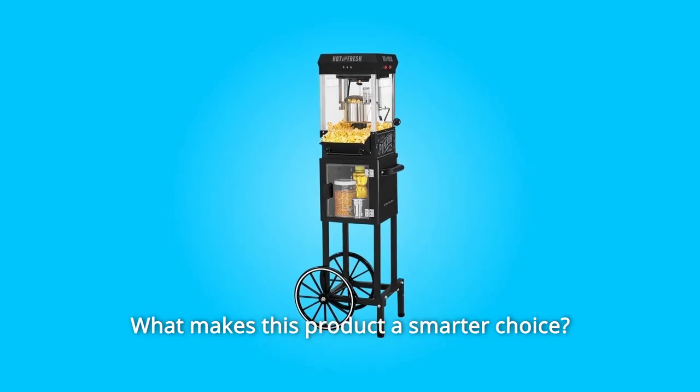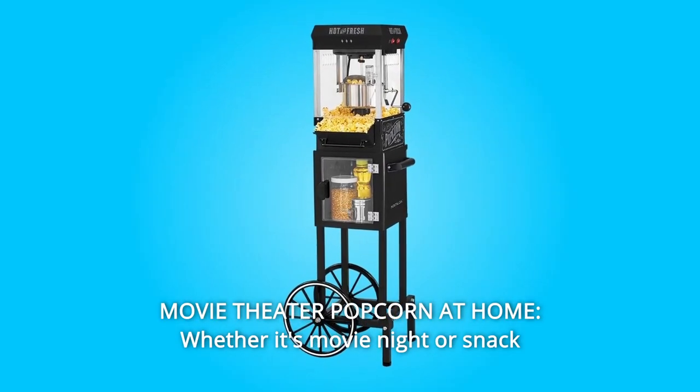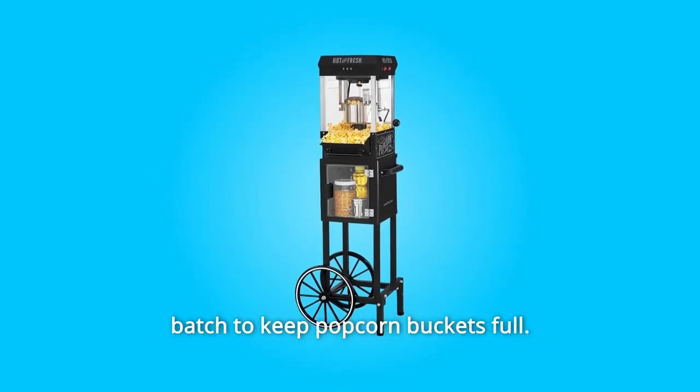What makes this product a smarter choice? Number 1: Movie Theater Popcorn at Home. Whether it's movie night or snack time, this popcorn cart pops up to 10 cups of movie theater popcorn per batch to keep popcorn buckets full.